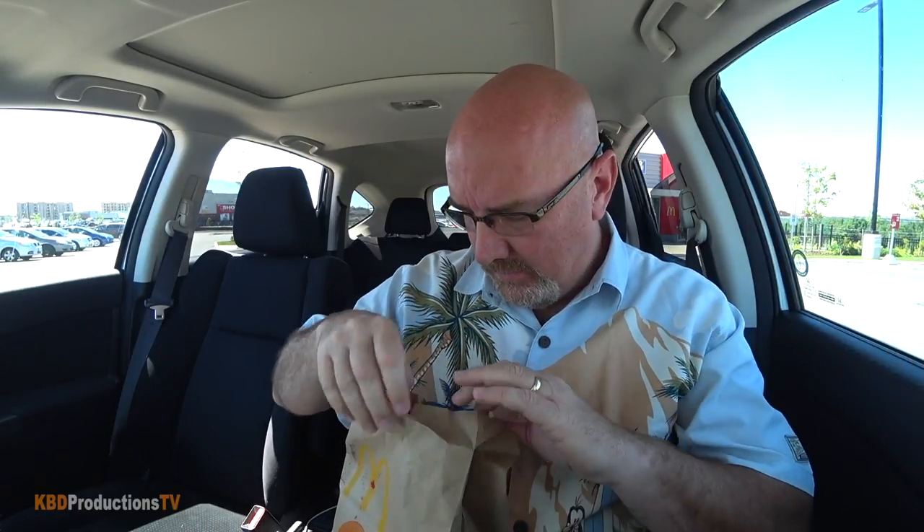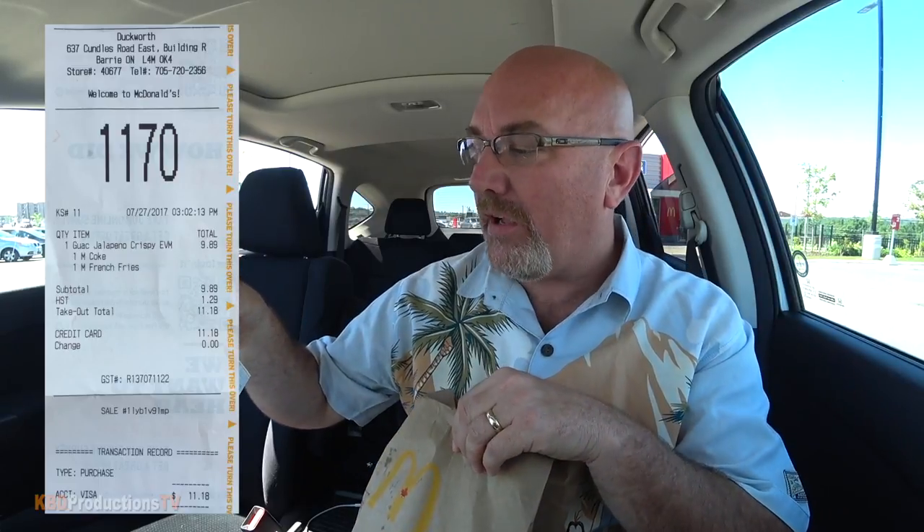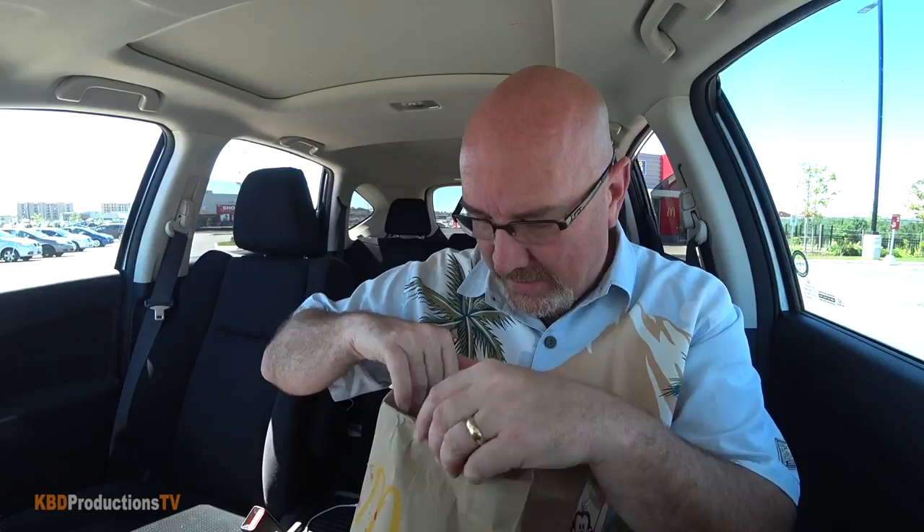You can do either grilled or deep-fried — I went deep-fried, or on the bill it says crispy, so let's go with that. It came to $9.89 for the chicken, Coke, and fries. I went for the whole meal deal.